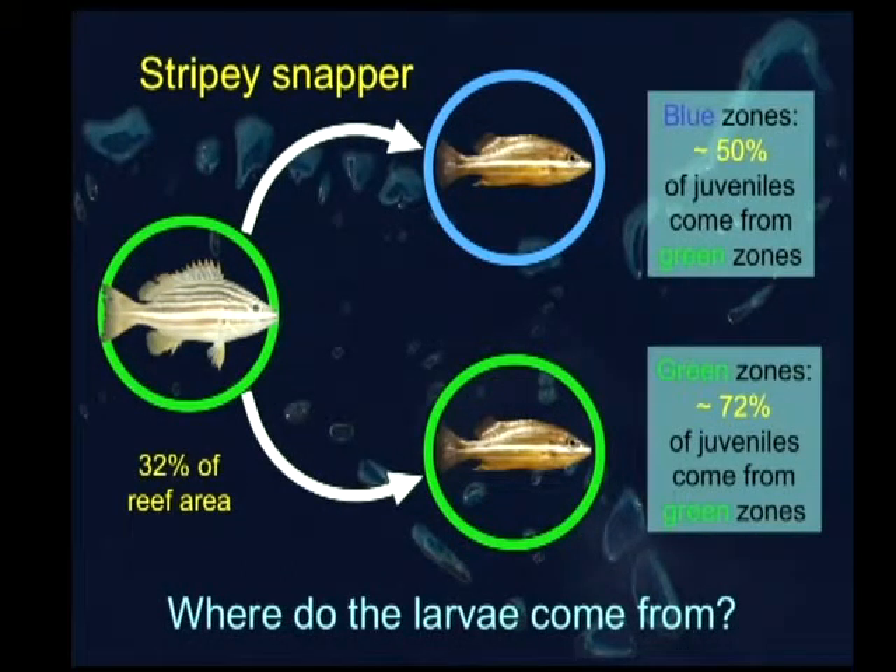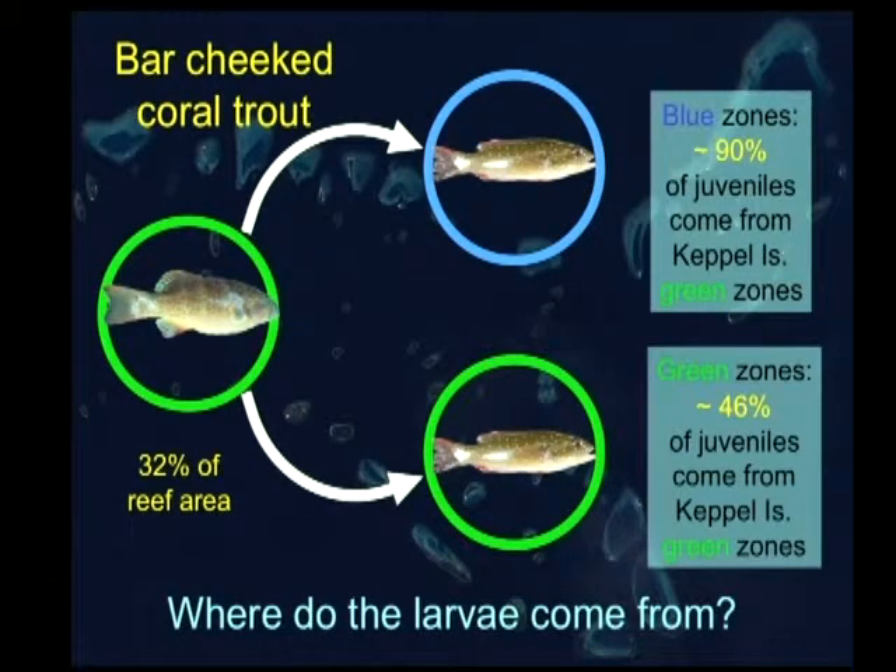Another quick calculation: can we estimate how many of the juveniles turning up in the blue zones and the green zones have actually come from the green zones in this area? If you make an adjustment for the fact that the green zones account for 32% of the area, that 32% seems to be contributing — for stripeys — over 50% of the recruitment happening in the blue zones, and perhaps as much as 72% of the recruitment in the green zones.